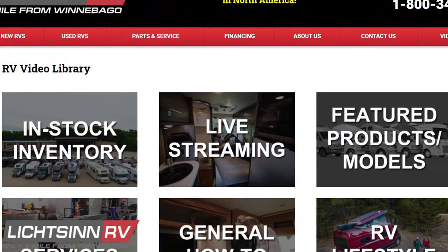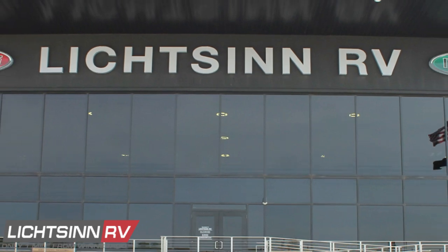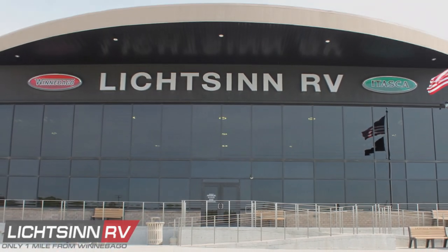Be sure to check out our videos in our video library on Litson.com. The Winnebago Touring Coach Travato is available here at Litson RV.